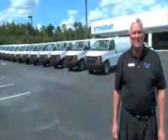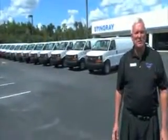Hi, I'm Bob Baker at Stingray Chevrolet, Exit 22 on I-4 in Plant City, Florida, and I just want to invite you to come down and take a look at our inventory.